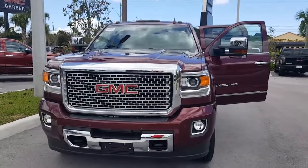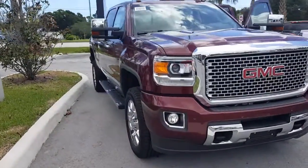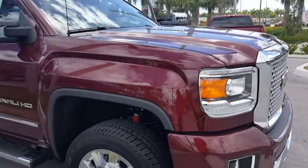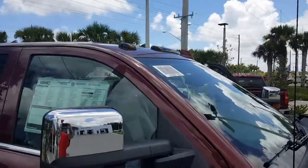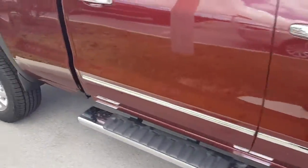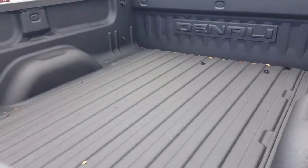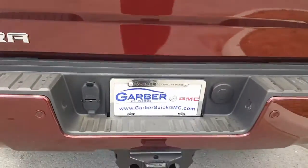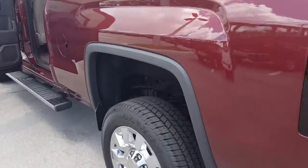Jamie here from Garber Buick GMC. I want to show you the 2016 Denali 2500 HD with the Duramax and the Allison transmission. This is a Denali, so it's fully loaded. You have your roof marker lights, towing mirrors, step bars, spray-in bedliner, backup camera, and all the trailering equipment. The color is deep garnet.